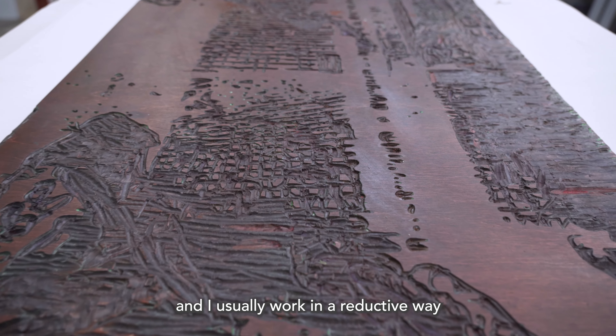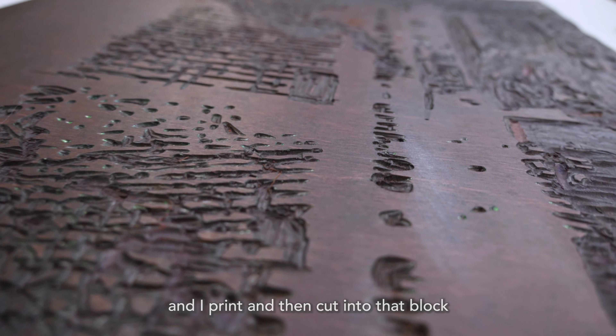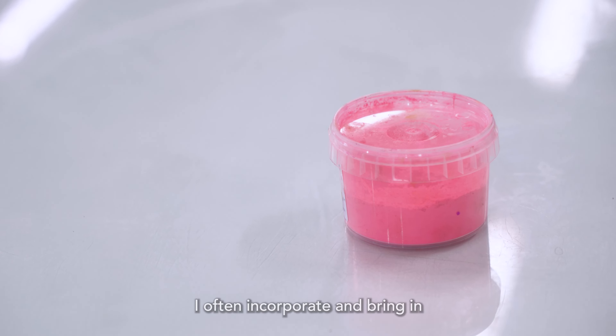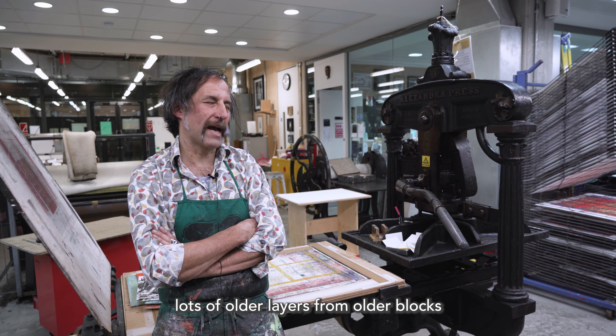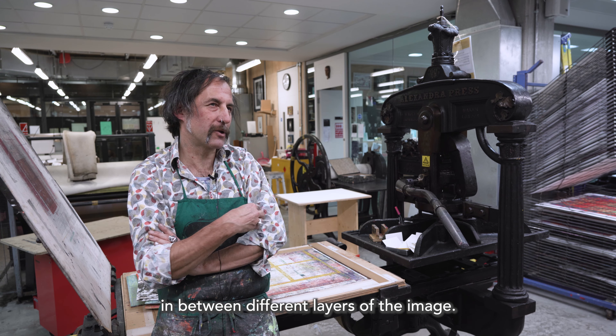I usually work in a reductive way. So although I mainly start with one block and I then print, cut into that block, reprint through each layer, I often incorporate and bring in lots of older layers from older blocks and overprint them in between different layers of the image.